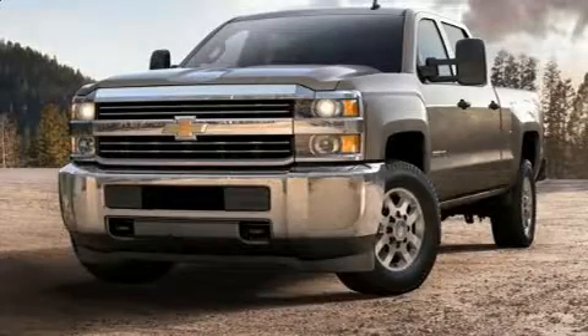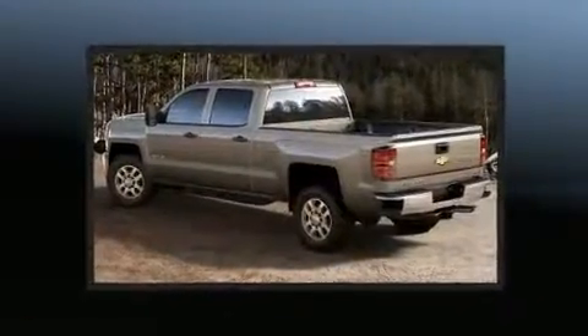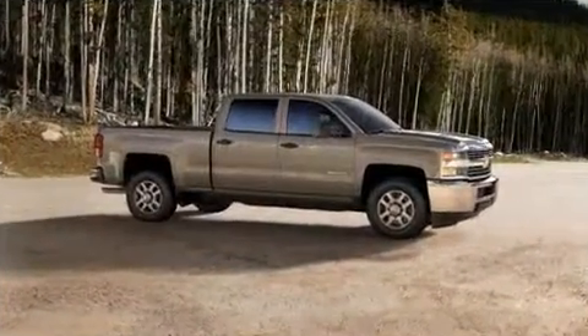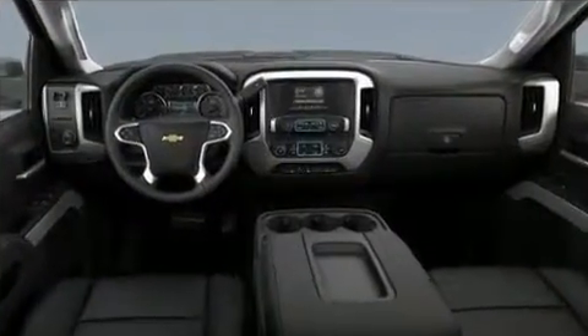Here's a great deal on a 2015 Chevrolet Silverado 3500 HD. It features four-wheel drive capabilities, a durable automatic transmission, and a powerful eight-cylinder engine.